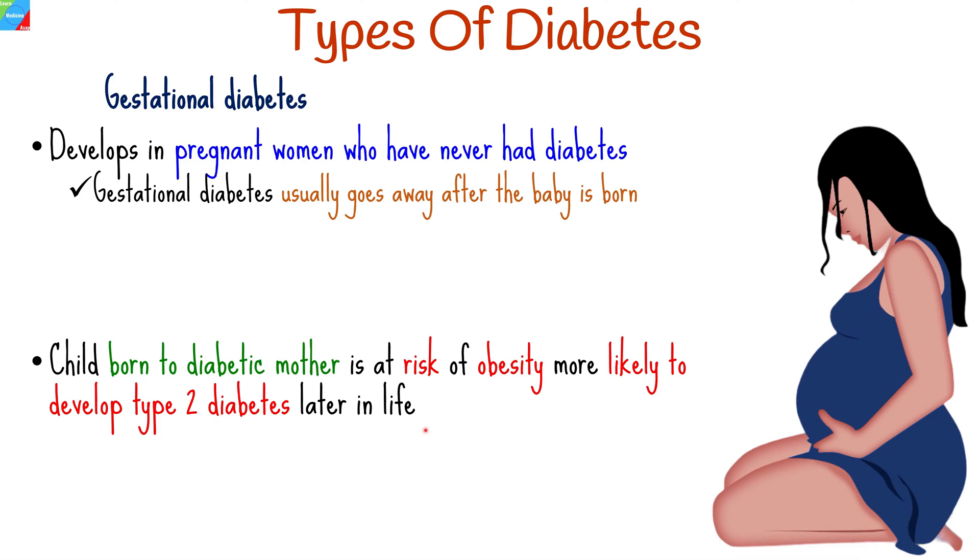In this video, we'll mainly focus on the warning signs, or the early signs and symptoms of type 2 diabetes. These symptoms can come on slowly, and you might not know that you have type 2 diabetes until it affects your health.